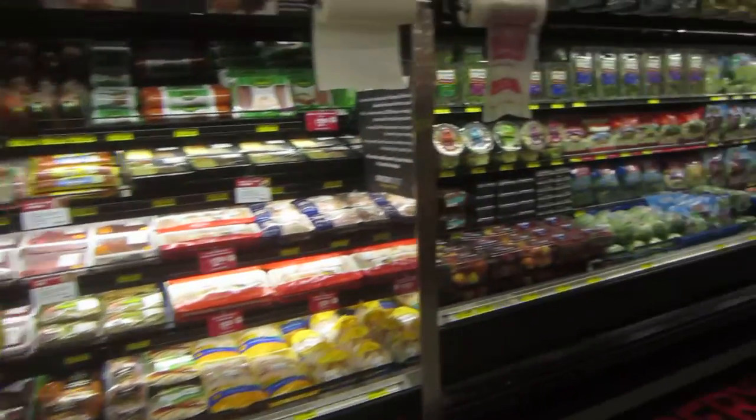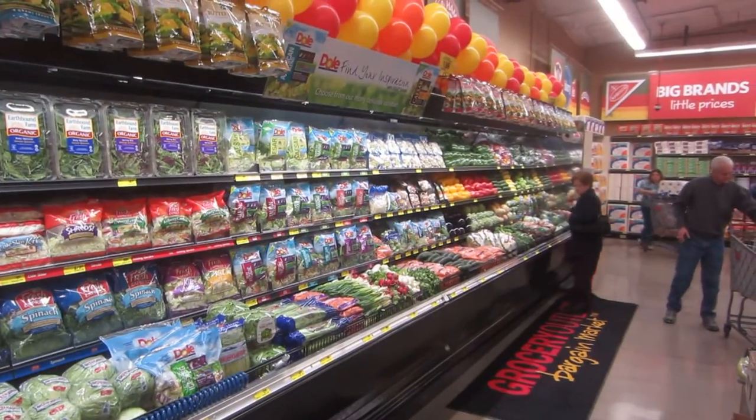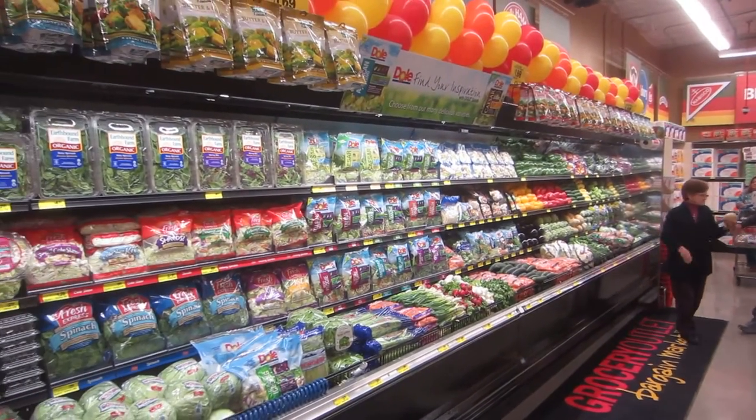Alright, that's the look we're going for. There's our produce. Notice we got 24 feet.